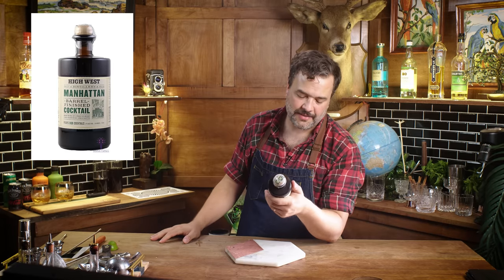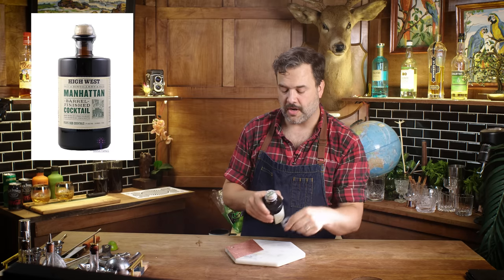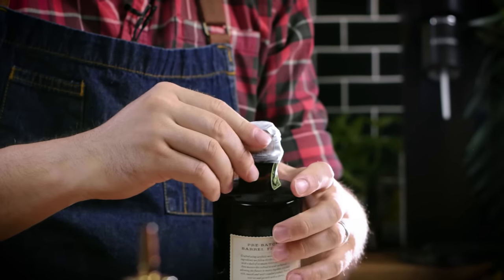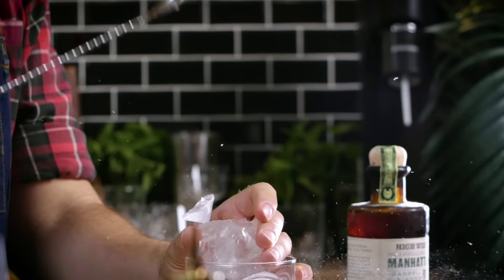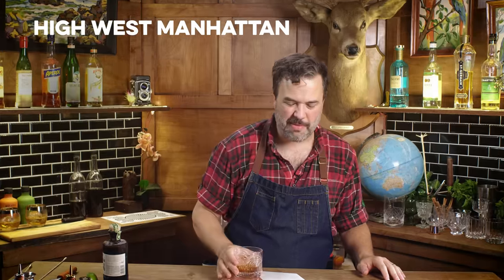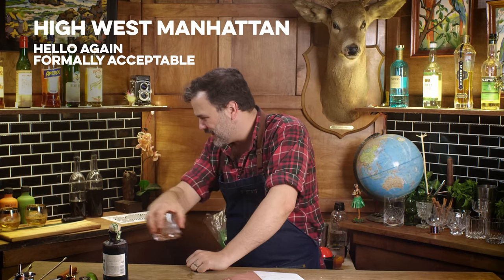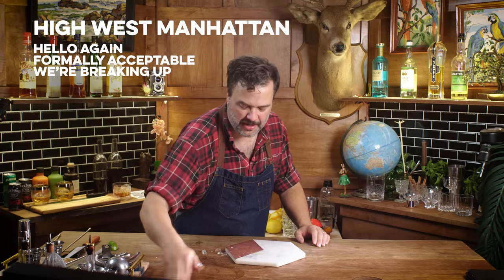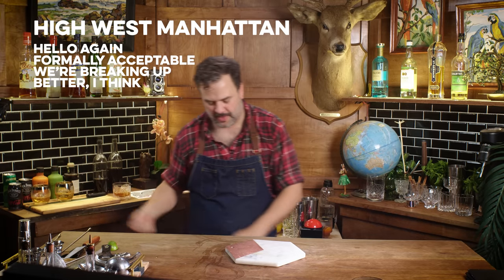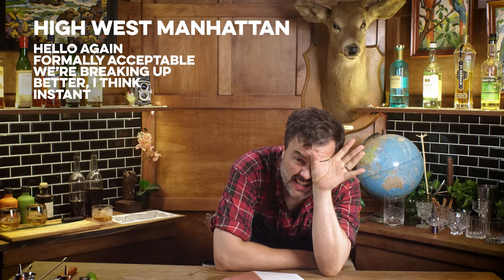This is High West's Manhattan — pours six cocktails, a lot of alcohol. It doesn't tell me how to serve it, but I'm going to serve it over ice. I'm probably going to hate this, but in the interest of science, maybe this is a Manhattan I won't hate. Also a Manhattan. But it's fine. I just never want to see it again. That one might have a little more evolution and nuance — I got cherry flavors a little bit more in that second one than the High West. That makes me feel like shit instantly.